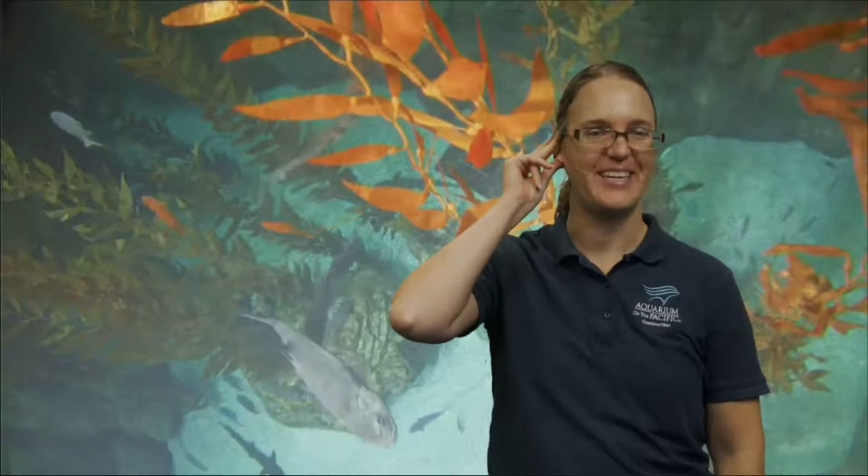Good morning, everybody. Welcome to our edition of our Aquarium's Online Academy. My name is Talia, I'm from our Education Department. Sorry for a little bit of a late start — we were having some technical difficulties on our side of things, but we are here and we are ready to get to some drawing today.